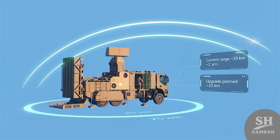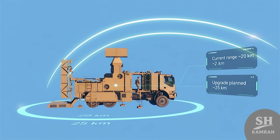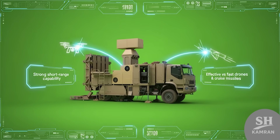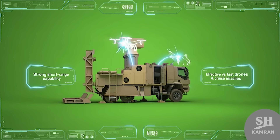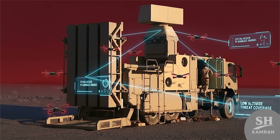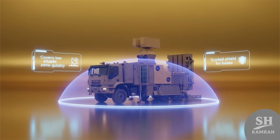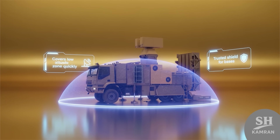The missile engagement range is estimated at about 20 kilometers, with plans to extend this towards 25 kilometers. That is solid for a short-range defense system, especially when facing fast cruise missiles or attacking drones. Zubin has a special design to counter kamikaze unmanned drones, because drones usually fly at low altitude. This system covers exactly that layer with quick response, making it a trusted shield for bases and sites.